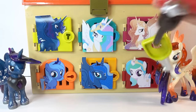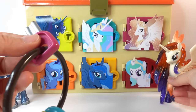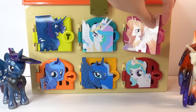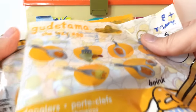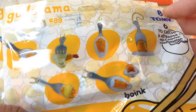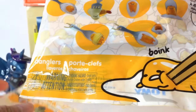Okay, door number two - let's go with the purple one and open Queen Galaxia's door. We got two blind bags in here. We got two Kudetama the Lazy Egg blind bags! There are six to collect in this series - look at them, aren't they cute?